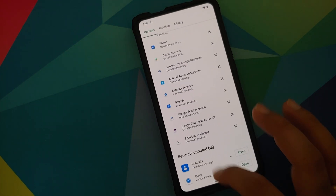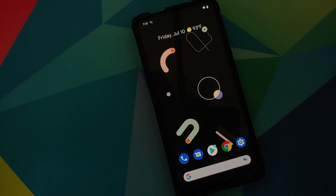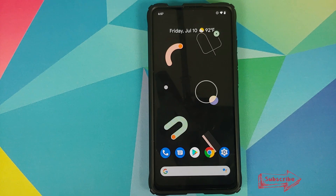And there it is, peeps — that is what was new in the July build of Pixel Experience running on the Redmi K20 Pro or the Xiaomi Mi 9T Pro. Hope my video helped you. Likes, shares, and subscribes are appreciated, feedback and comments more than welcome — see you when I see you.